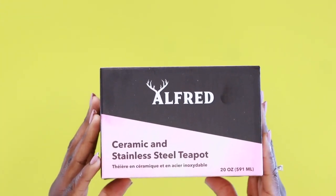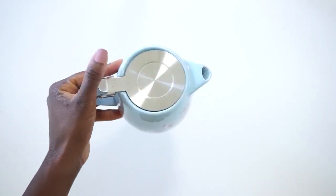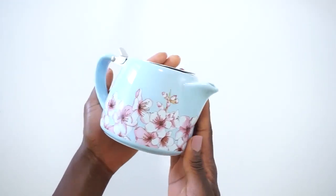I saved this one for last because this is probably the thing that I am most excited about. It's a teapot. I drink tea every day, sometimes twice a day.